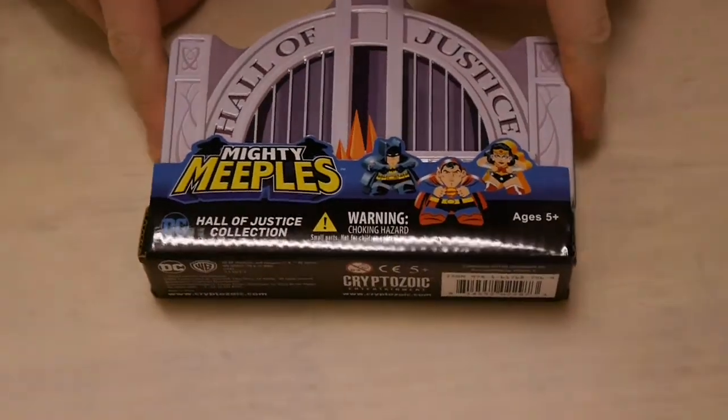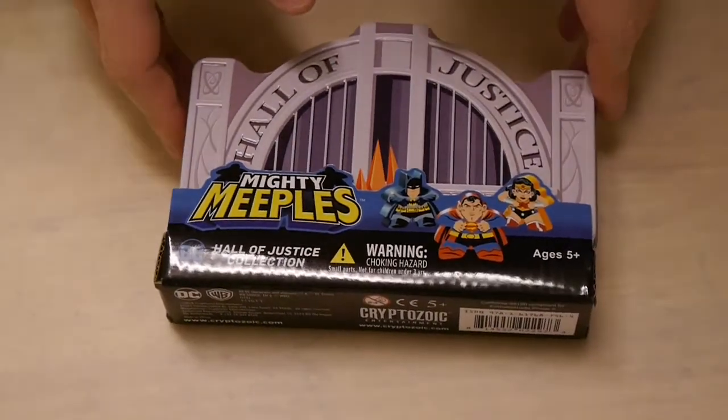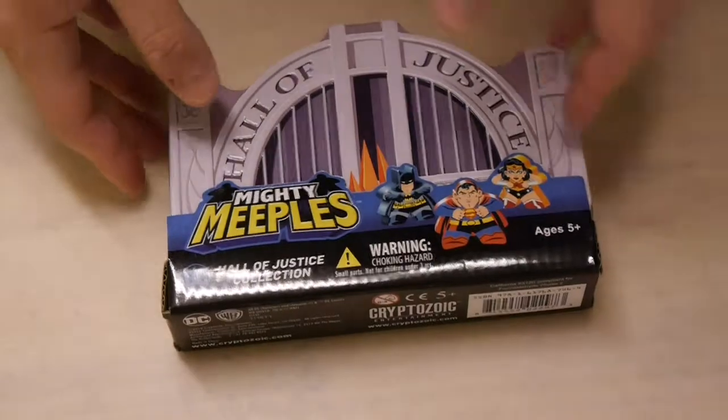Hey, welcome to Graphic Policy Television, GPTV. I'm Brett. We've actually got an interesting thing to show off in this video — that's the Mighty Meeples from Cryptozoic.